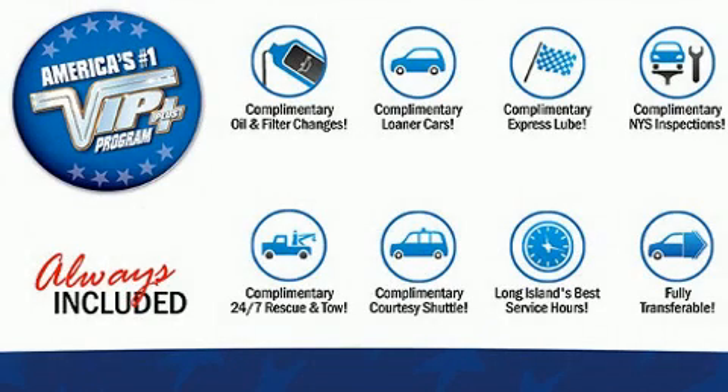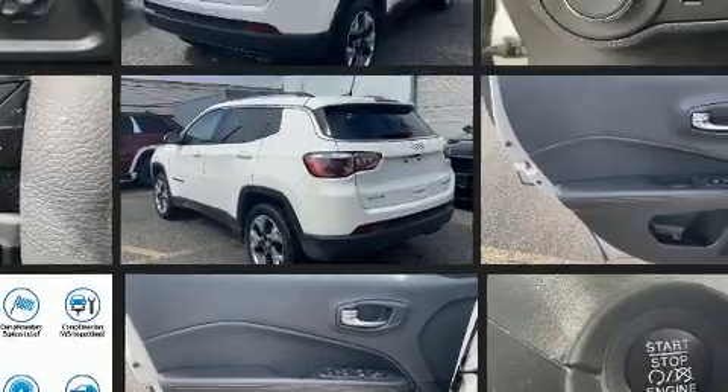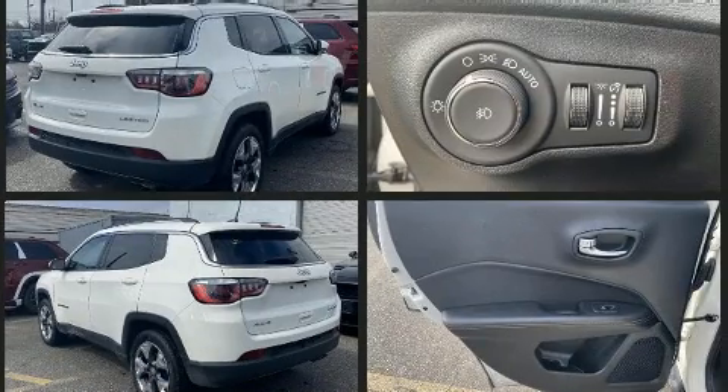Get excited about the 2019 Jeep Compass with just over 20,000 miles on the odometer. This four-door sport utility vehicle prioritizes comfort, safety, and convenience. Under the hood, you'll find a four-cylinder engine with more than 170 horsepower, providing a smooth and predictable driving experience.